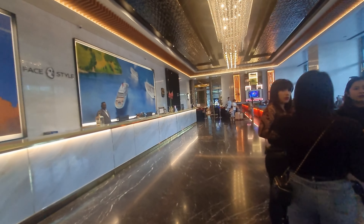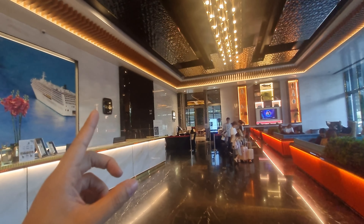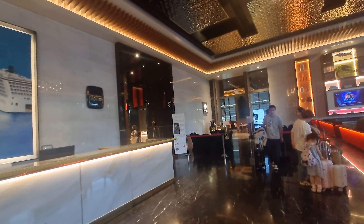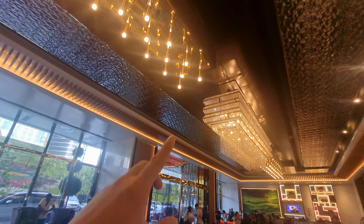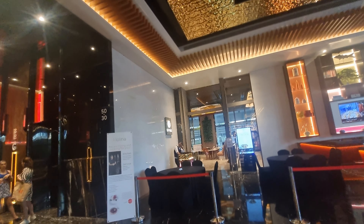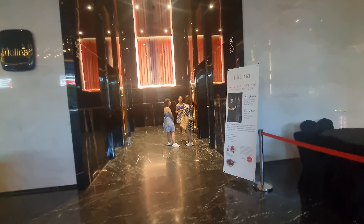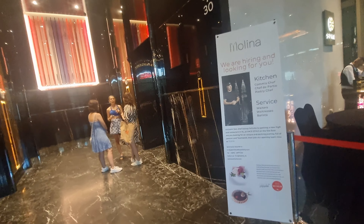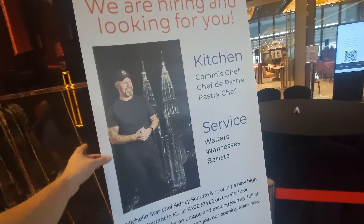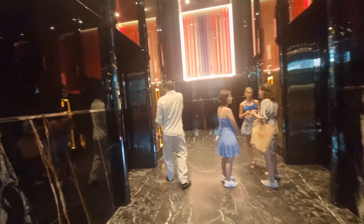That side there, Level 30 to 50, is for the residences. And look at that chandelier! Over here you've got stalls — an all-day dining outlet called Molina on the 51st floor of Phase 2. Even if you're not a hotel guest, you're welcome to dine here. Without further ado, let's head up.